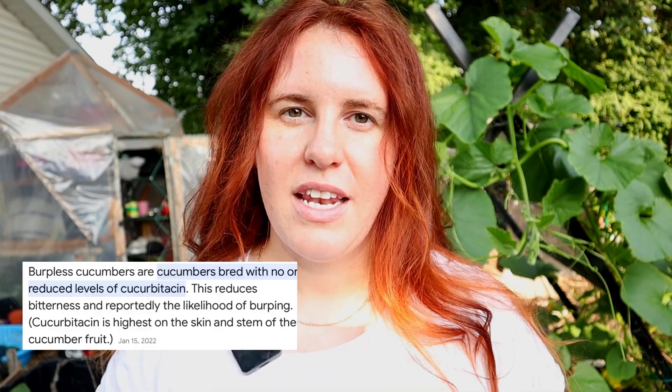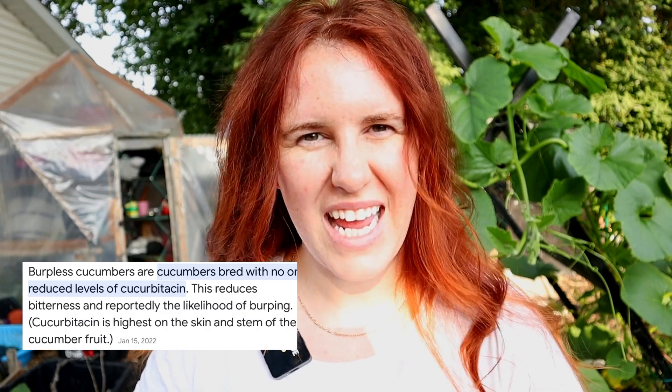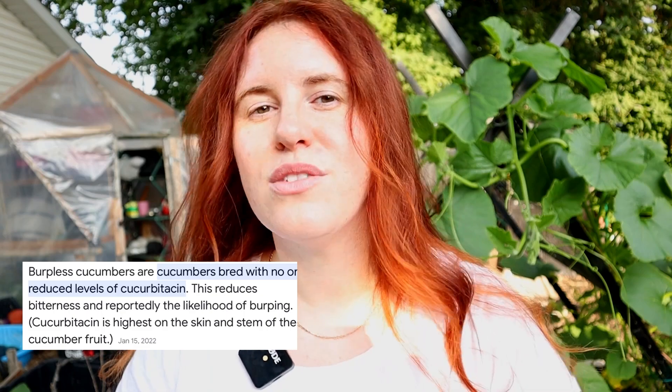Before getting into how to prevent those chemicals from leaching into the cucumber, let's talk about how to prevent it from the get-go. The first thing you want to do is get a burpless cucumber variety. These burpless varieties were bred to have less of that bitter chemical in the plant overall. They are called 'burpless' because cucumbers with high levels of cucurbitacin cause humans to burp — that's the reasoning behind the name.